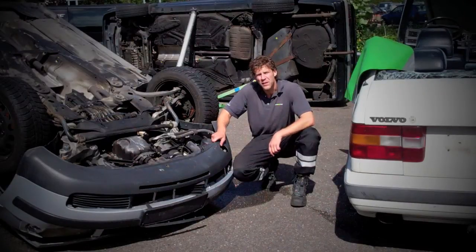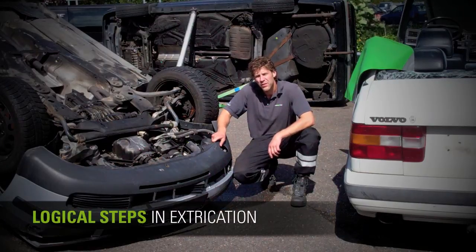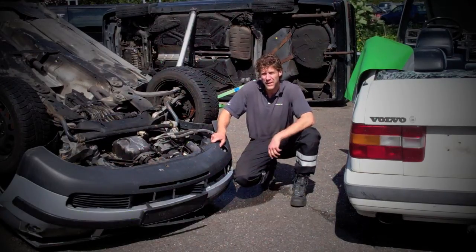Extrication is always being done in a couple of logical steps: stabilization, creating space, and extricating the victim.